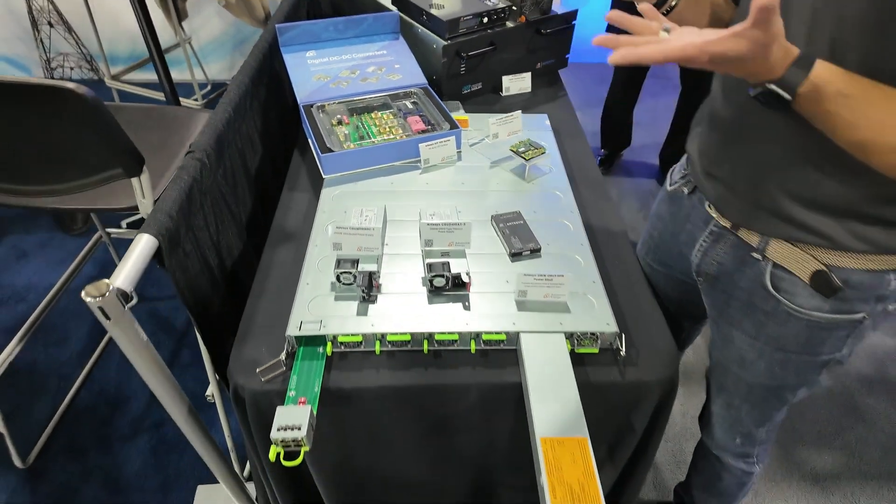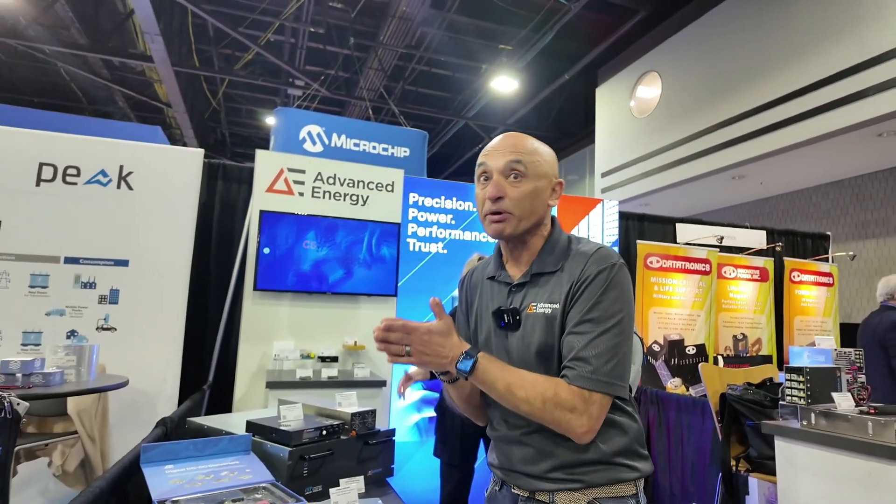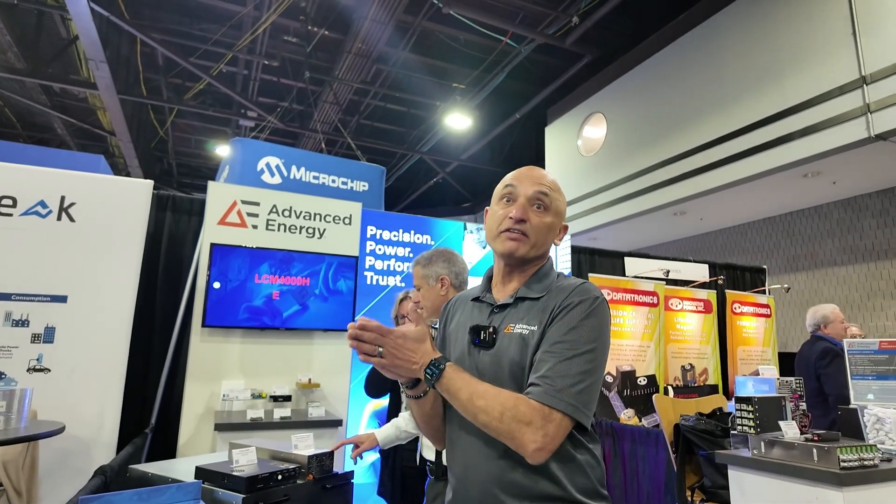As power goes up, the currents get larger — when power doubles, the current goes up by a factor of four. So we are moving into 400 volts DC and eventually into 600 volts DC to reduce the current levels.